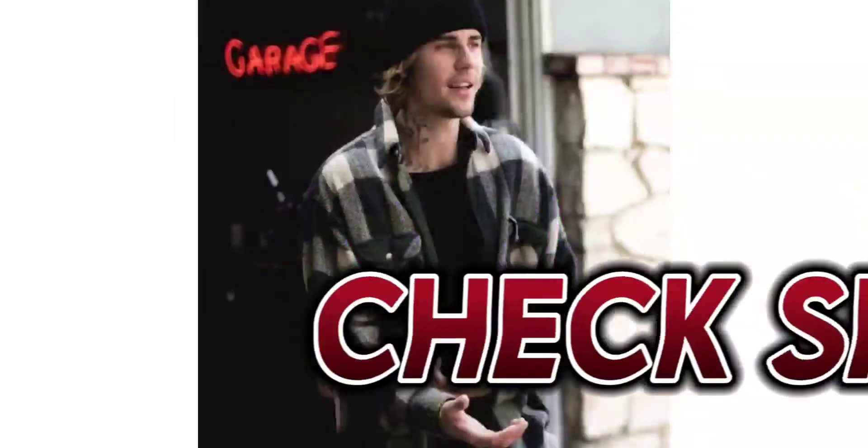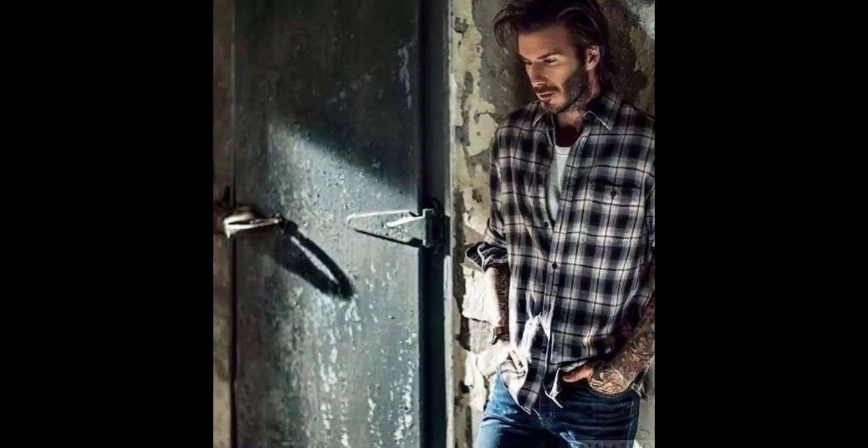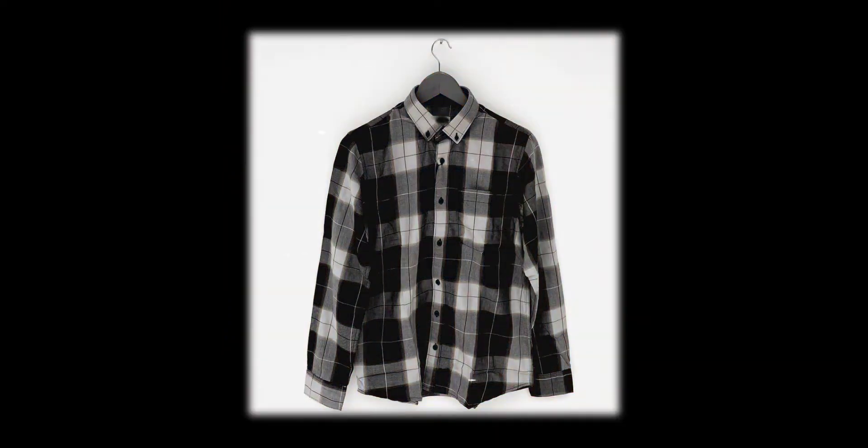And number four, full sleeve check shirts. Check shirts are a type of trending style. It will be a good option for the rainy season. It will come in dark colors and there will be a trend. We have to look at check shirts.